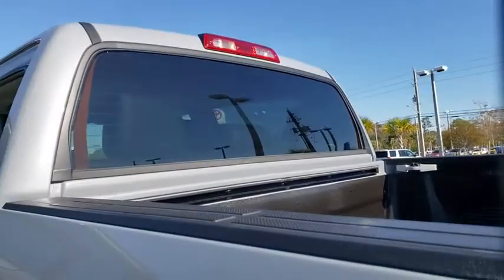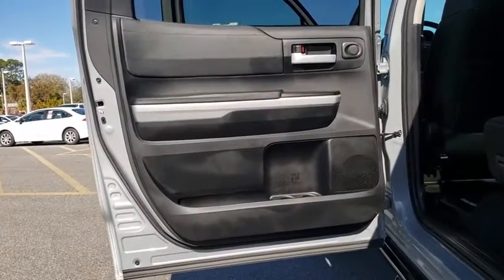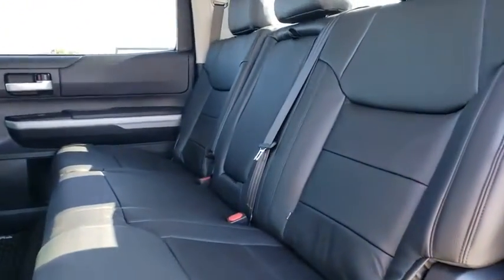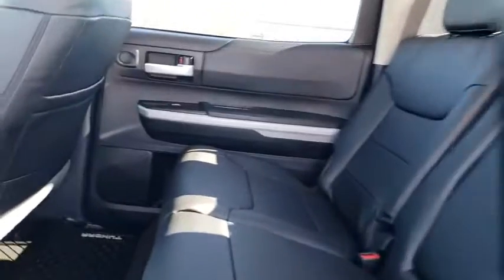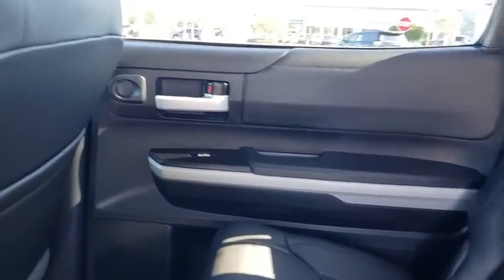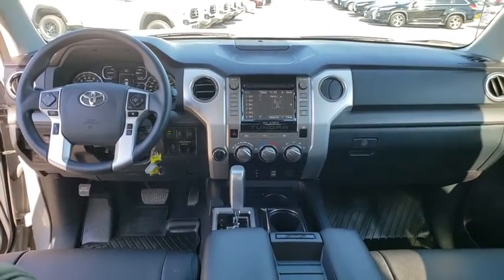Traction control, dual airbags, power steering, four-wheel disc brakes, center armrest, fog lights, electronic stability control, power windows, CD player, trip computer, compass, rear window defroster, remote keyless entry, panic alarm, overhead console, tachometer, brake assist, driver vanity mirror, tilt steering wheel.